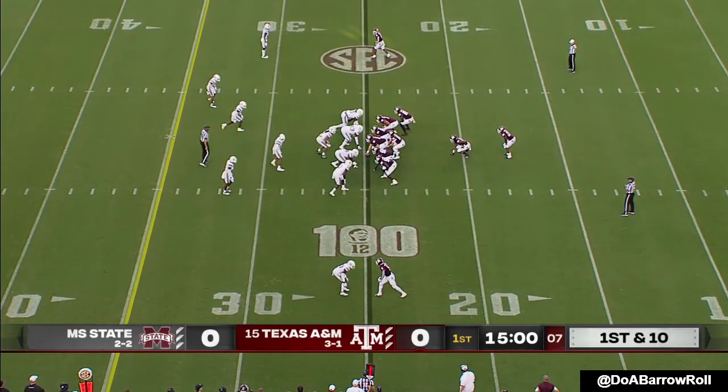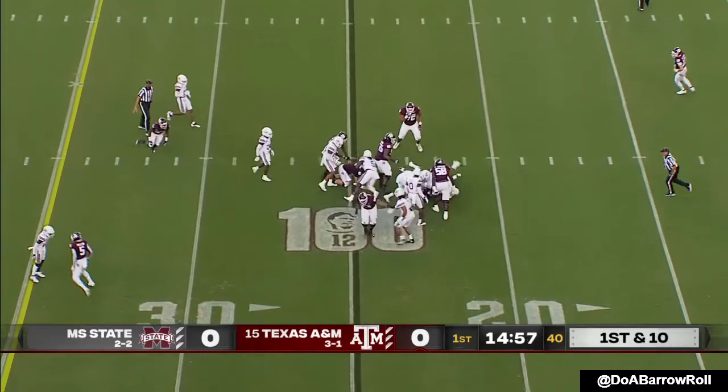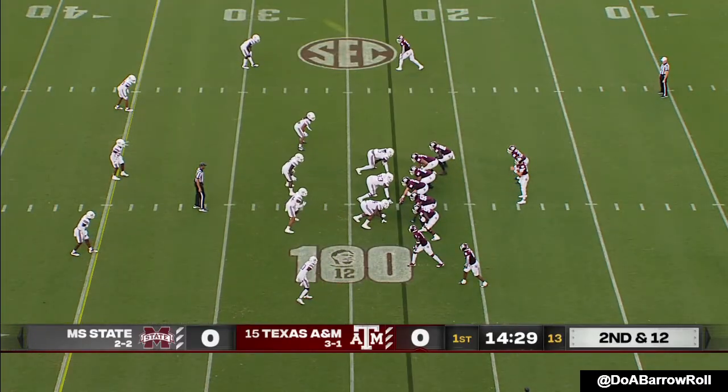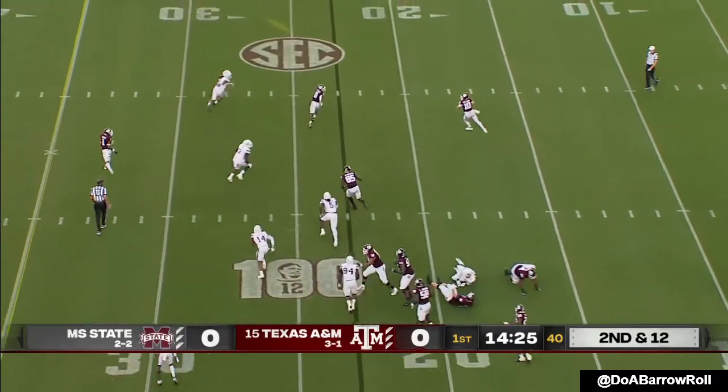Got to be tough with two true freshmen starting up front. I-formation to start. It's Isaiah Spiller, which is a major issue in terms of chemistry on that O-line.